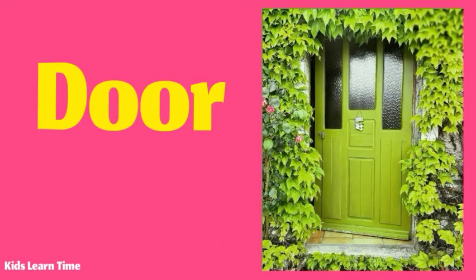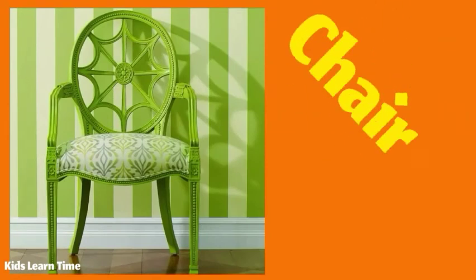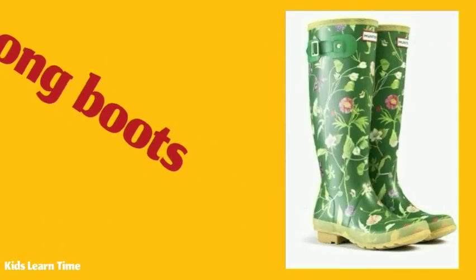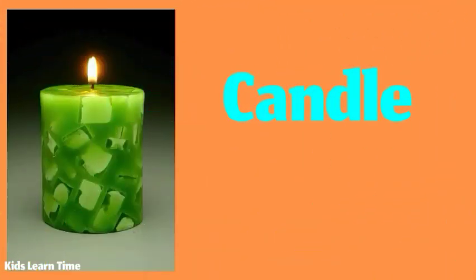The house has a green door. I have a green chair. I really like my green long boots. The candle color is green.